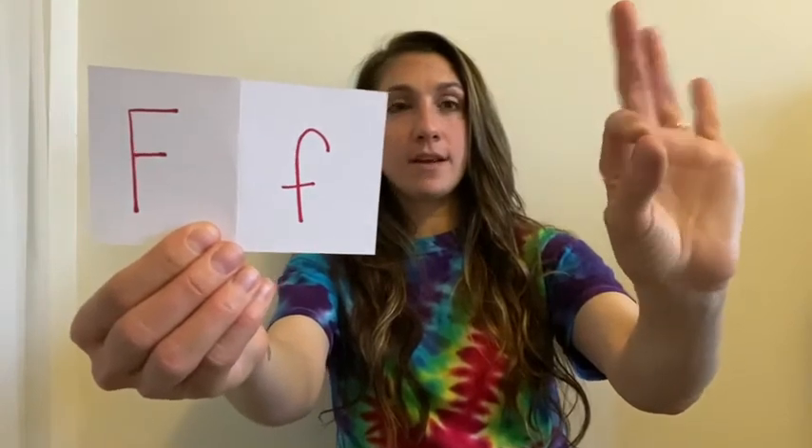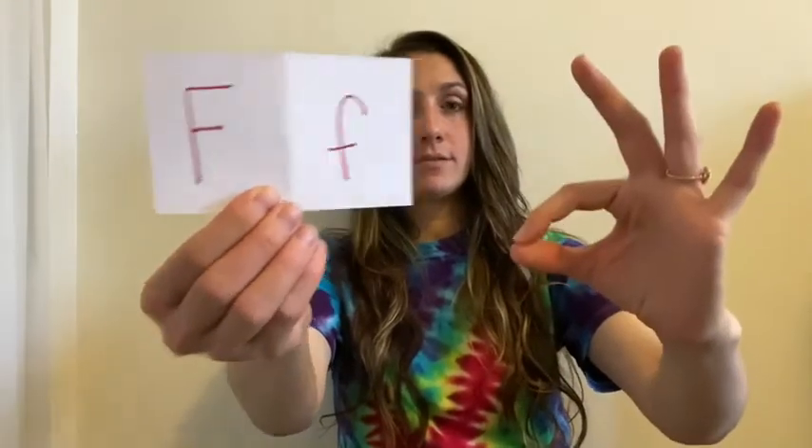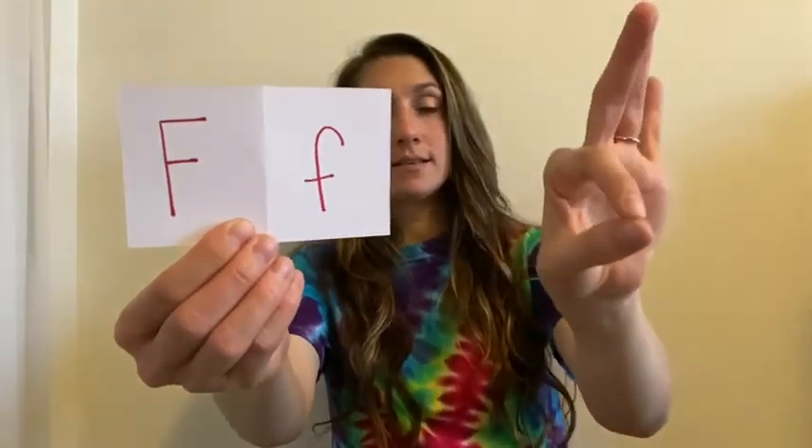The next letter is F. For the F, you're gonna take your hand and take your thumb and your first finger and put them together — they touch. That's the letter F. The next letter is G — for the G, start with your hand and you're only gonna need your thumb and your first finger, and you're gonna turn it like this.